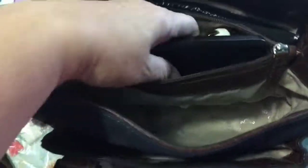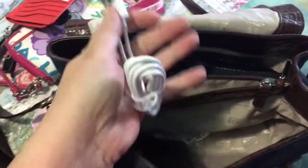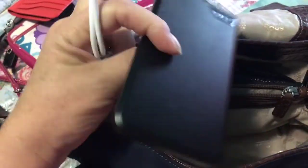Next, in the center compartment, I carry a rechargeable battery, and of course the hookups for my iPhone. This battery will recharge your phone twice, so that's why I love carrying this.